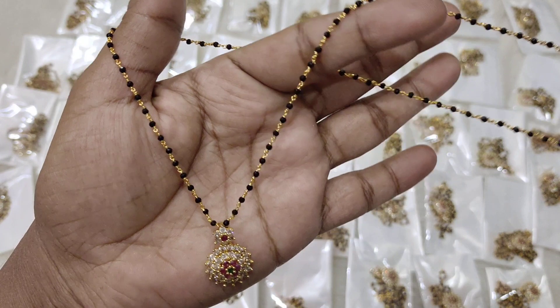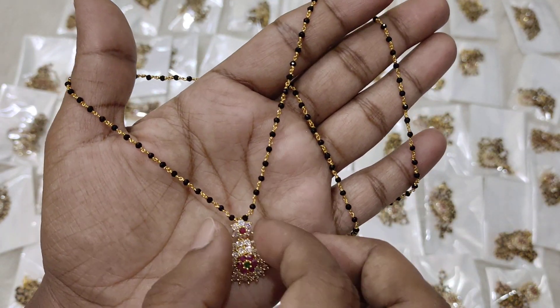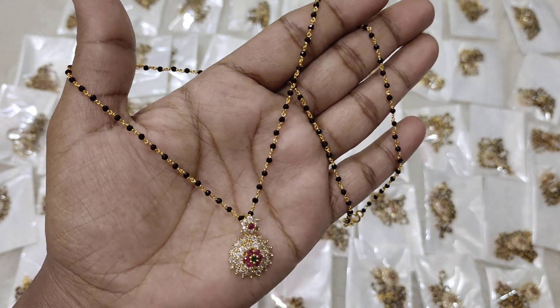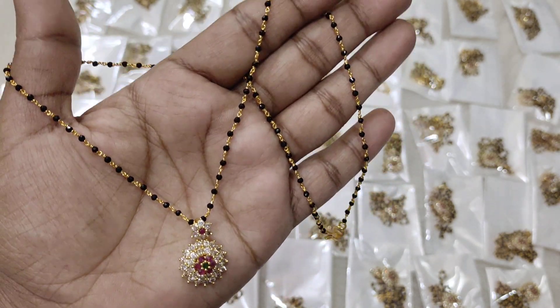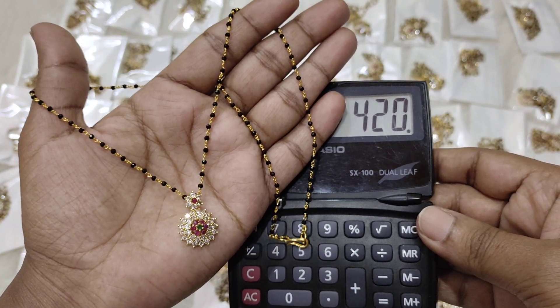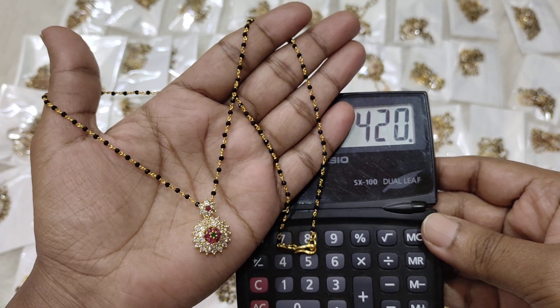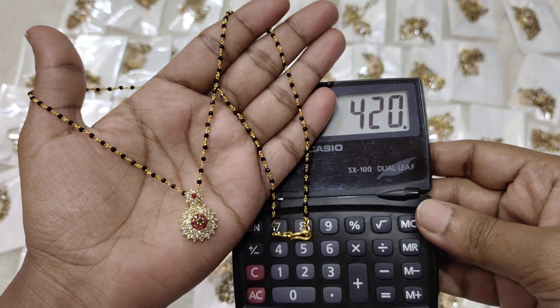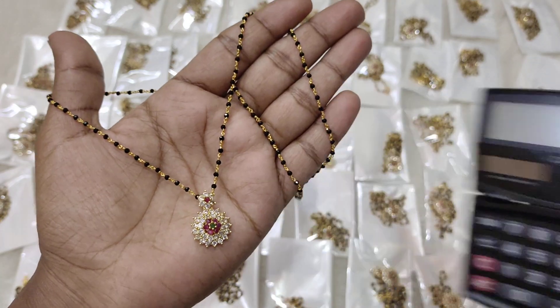The length is available in 16 or 18 inches as well as 19 inches. The price is 420 rupees with free shipping. 50 pieces are available and 37 are ready to book. 420 rupees with free shipping — whoever wants it, please block and place your order.